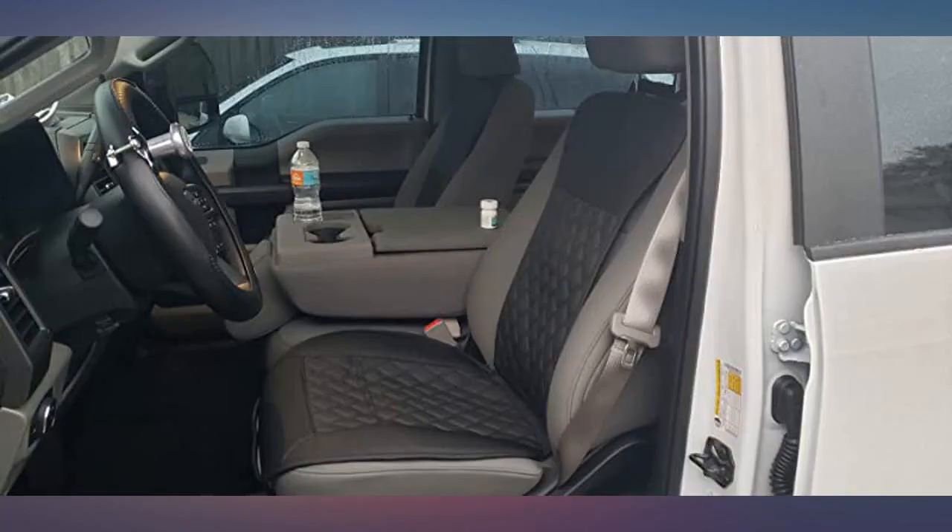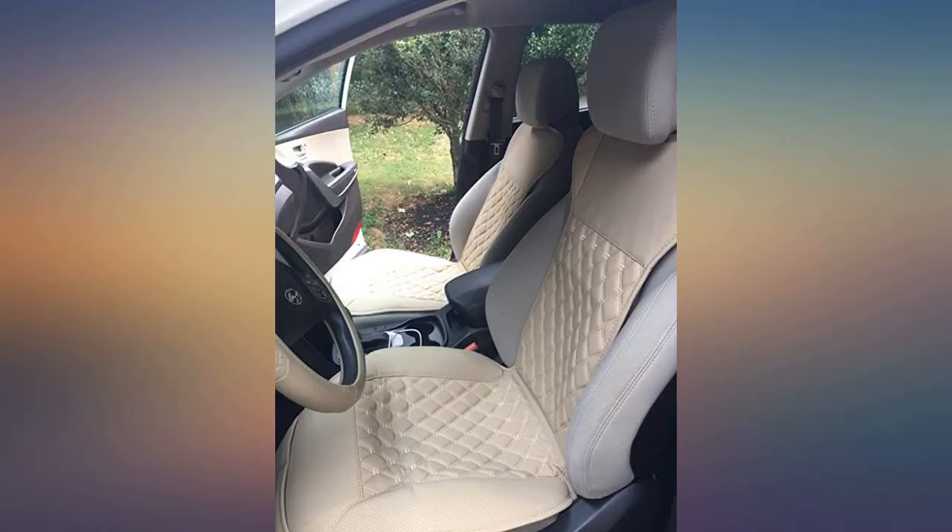Hi all. Just wanting to say these car seats are perfect in my RAV4. The pleather is thick, the stitching done well, and very airy.